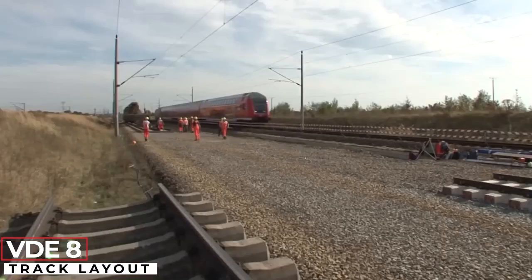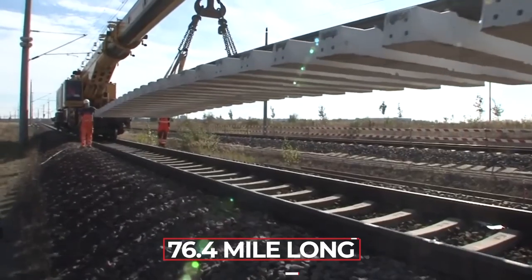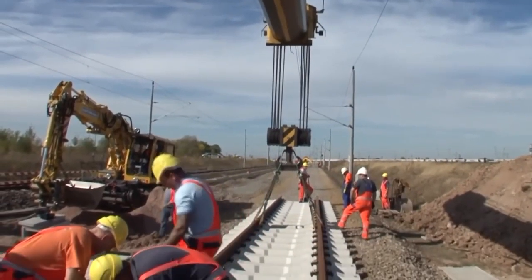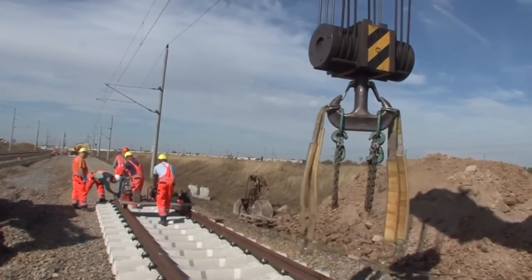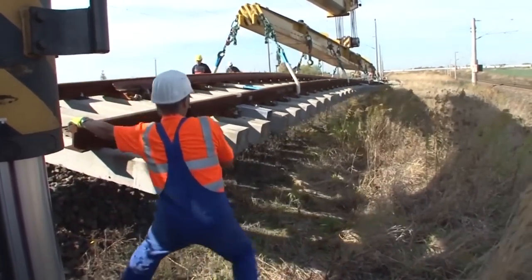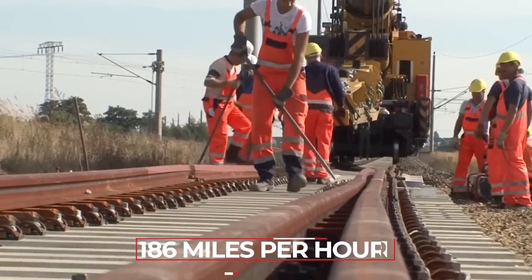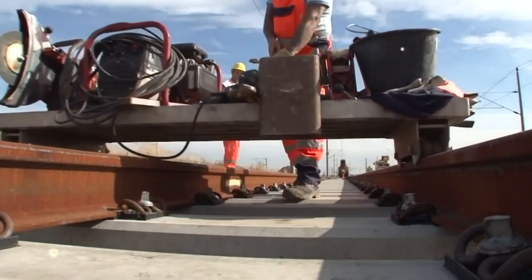What could you build with $3 billion? One option is a 76.4-mile-long high-speed railroad — which is exactly what Germany did. They built 35 railroad bridges, 39 highway bridges, and a 4-mile-long viaduct that was the longest in Europe at the time. Thanks to this project, it only takes 43 minutes from Erfurt to Leipzig and 34 minutes from Erfurt to Halle. The train travels at 186 miles per hour, only 12.4 miles slower than Japan's famous bullet trains.